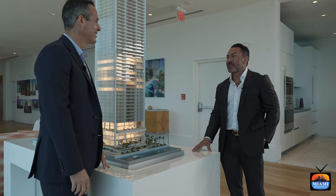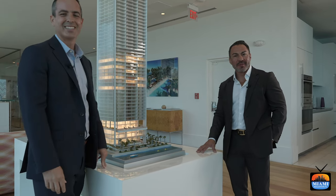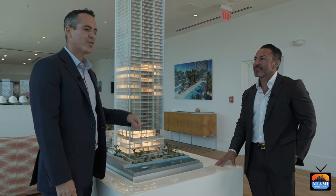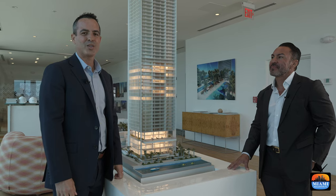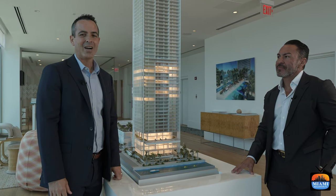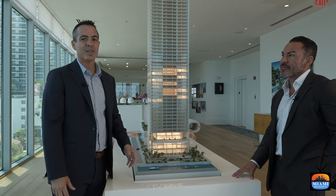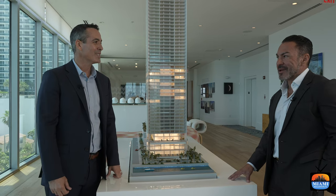Thank you, Rafa — very informative. Thank you for taking the time to get to know Missoni Bahia. My partner Arliss Morales is very excited to show you all the views, amenities, and finishes that Missoni has to offer. You get the first look at this brand new building being delivered now.